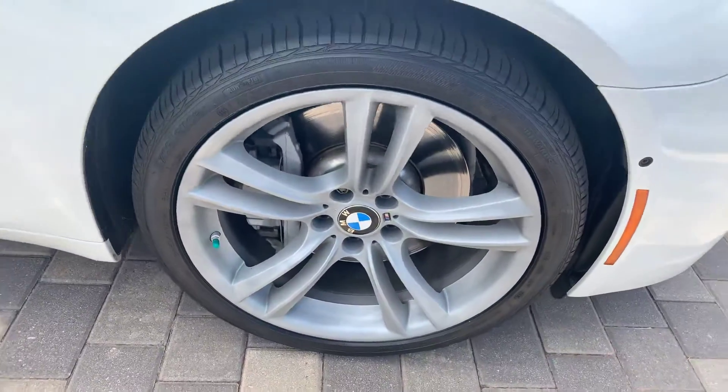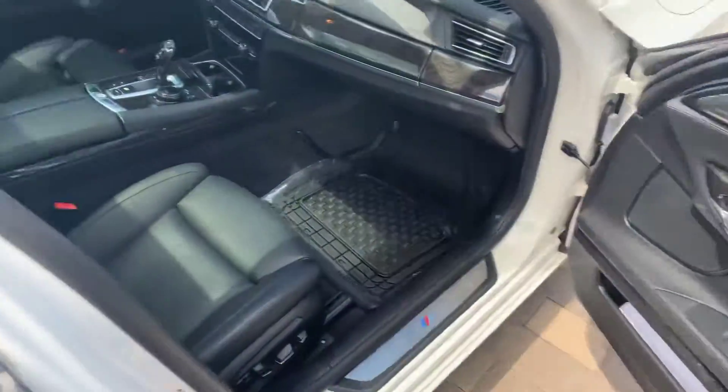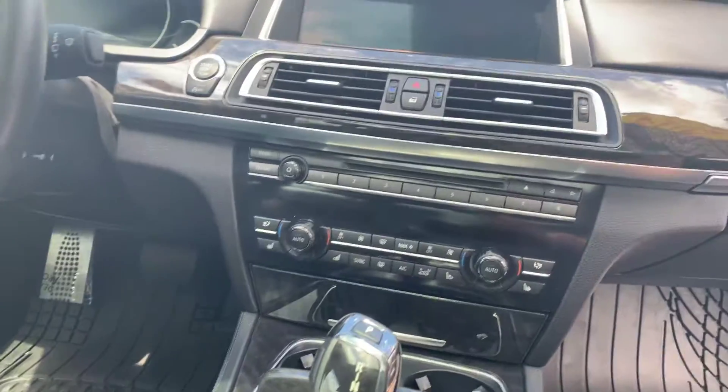Looks like it has the 20-inch wheels like we talked about. Of course, the interior is in just immaculate condition. Such a nice car — has pretty much every feature you would ever need or want on a vehicle, all the way throughout the back. Very well taken care of.